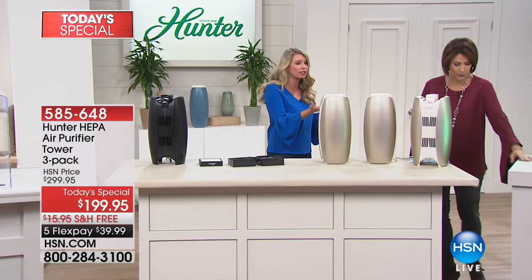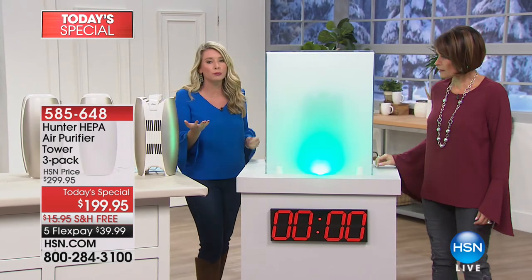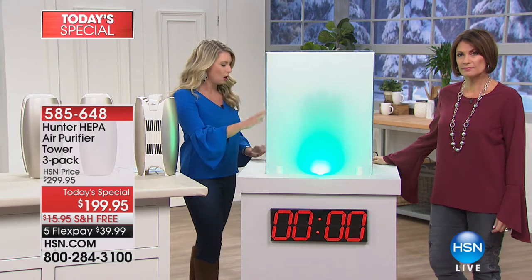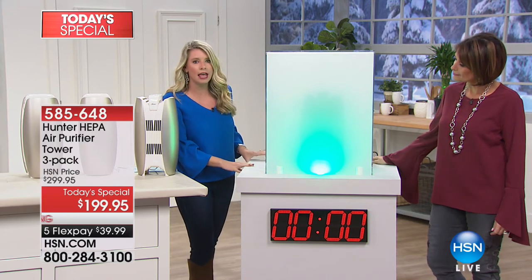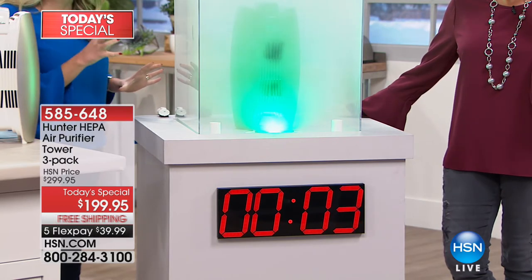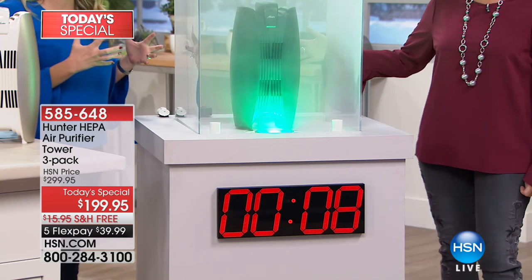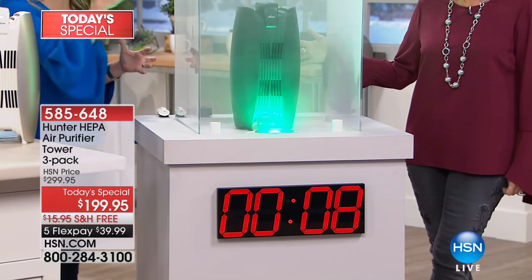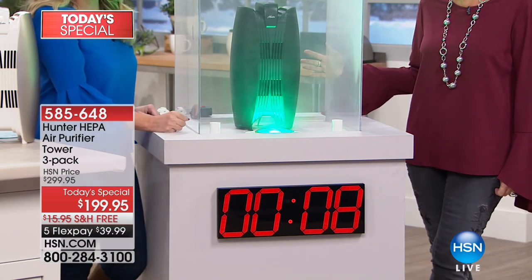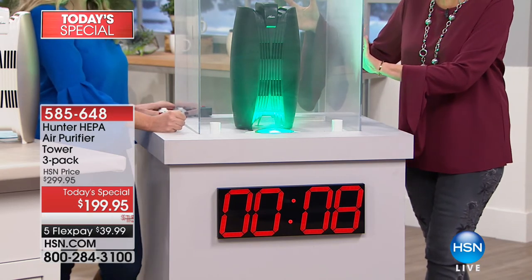We've filled it up with smoke again. Smoke is one of the smallest particulates — 0.03 microns. I'm going to turn it on. Ready? And go. There's that vortex — immediately you see the air moving. You can't clean air unless you're moving air. It cleans from the top and bottom, so it's cleaning that whole room more efficiently. Eight seconds — this was completely full of smoke, and in eight seconds it is crystal clear. It's a new technology, a new design. Nobody else has it. It is exclusive to us.